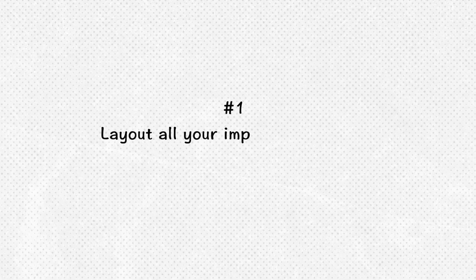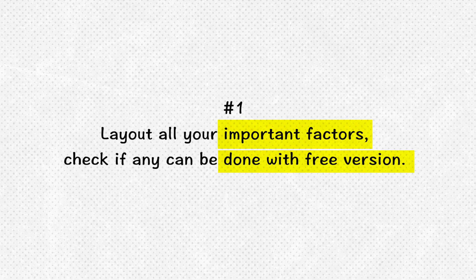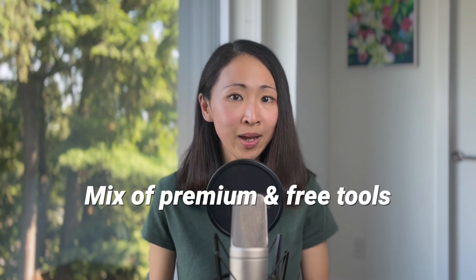For example, if getting the most up-to-date information is the most important factor, then absolutely go for Perplexity Pro. And if you think a humanized writer is non-negotiable, then go for Claude. I also made a cheat sheet for you — find the link below. For my final thoughts on upgrading: first, try to lay out all your important factors and see if you can still achieve each one with the free versions. Sometimes the free version can still do the job, but with more constraints like usage limits. So be open to using a mix of premium and free tools depending on your needs.